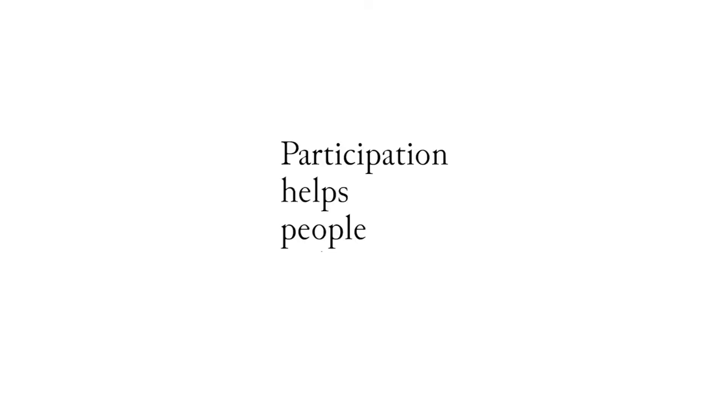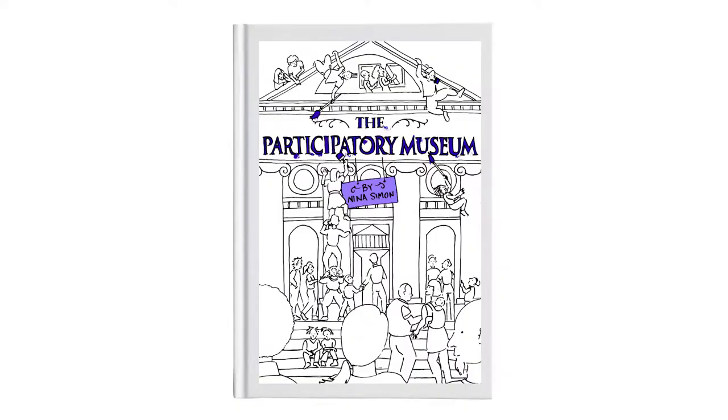Participation helps people to learn. One of the most complete and deepened works explaining what participation within museums is, is the book The Participatory Museum by Nina Simon.